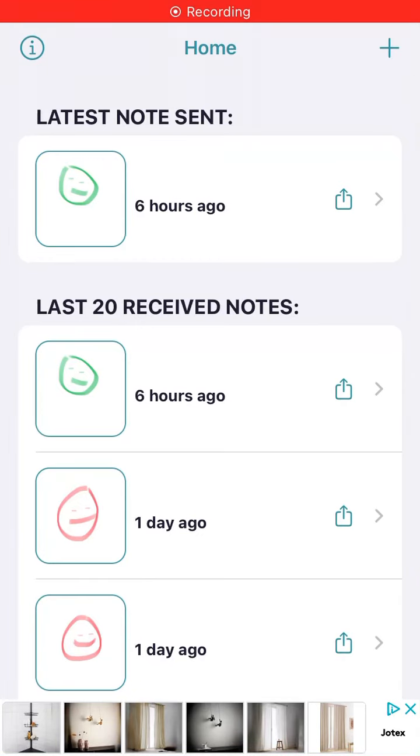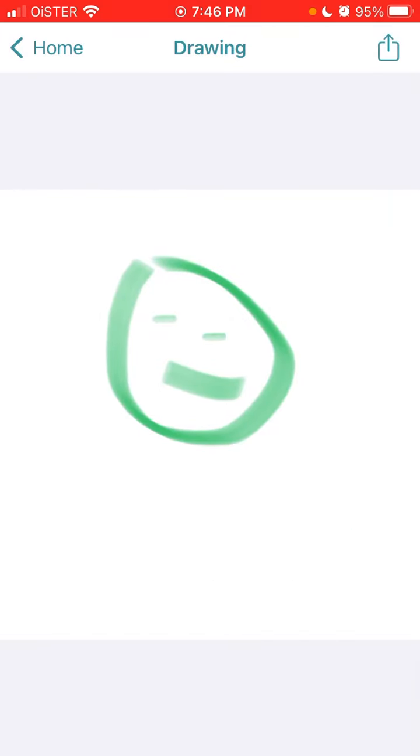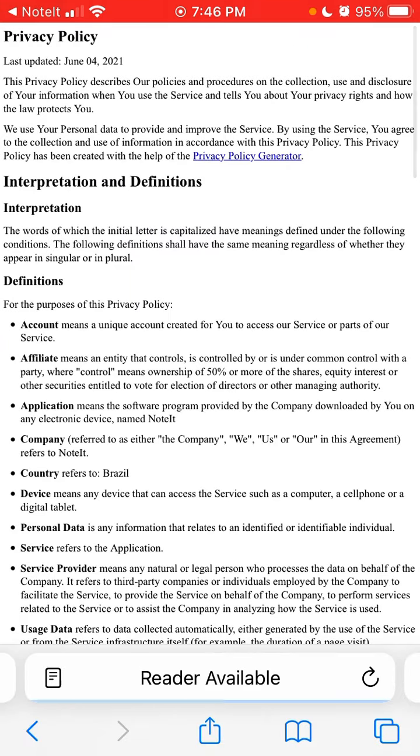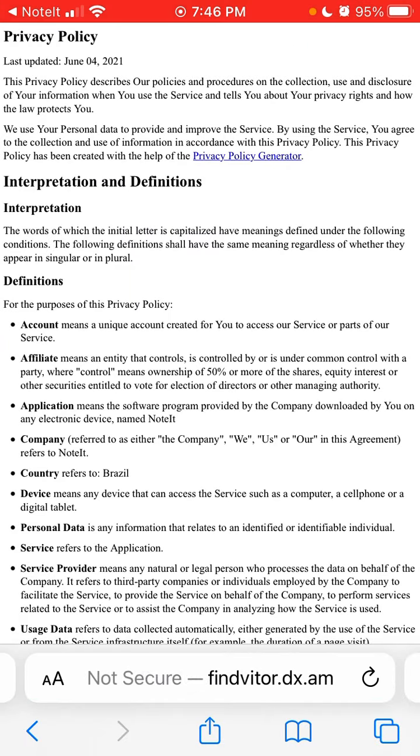Hello everyone. I'm going through the Noted app, which is going viral right now. You can create notes and send them to each other as widgets on iPhone. I'm curious how safe this app is, so let's go through the privacy policy, which was updated on June 4th, 2021. This app has been around for a while but has really skyrocketed in the App Store because of this widget feature.